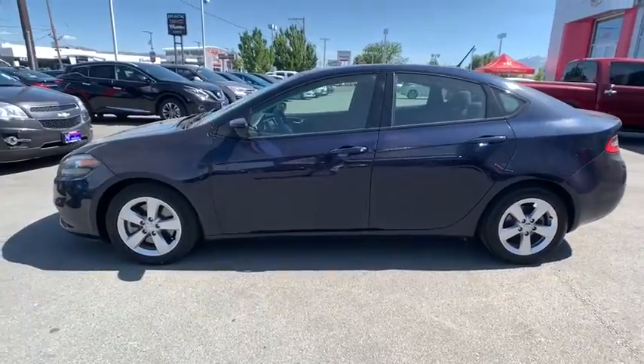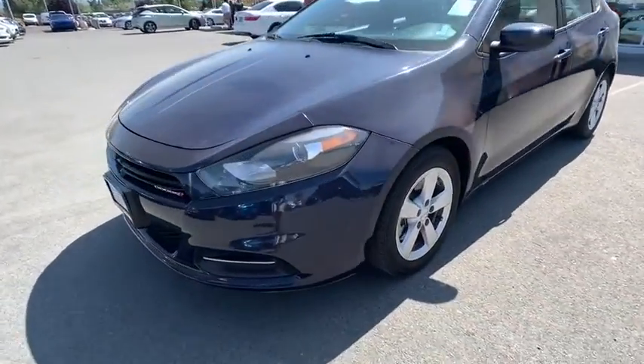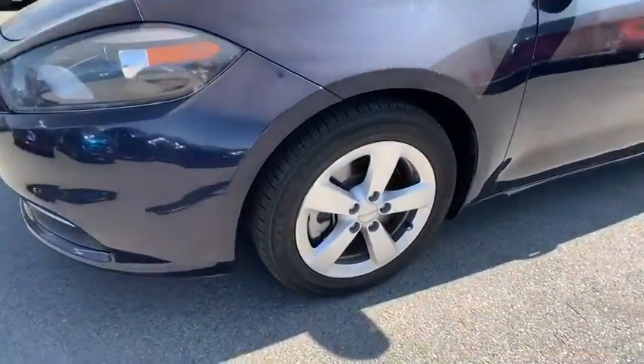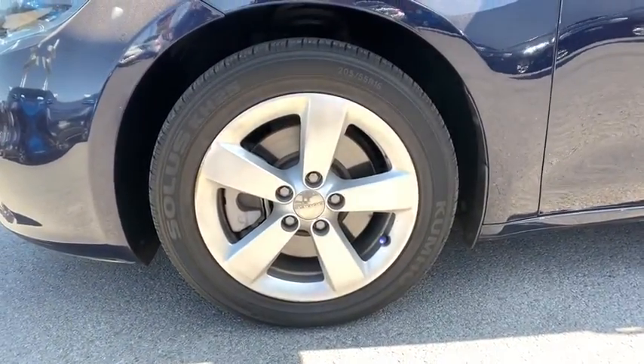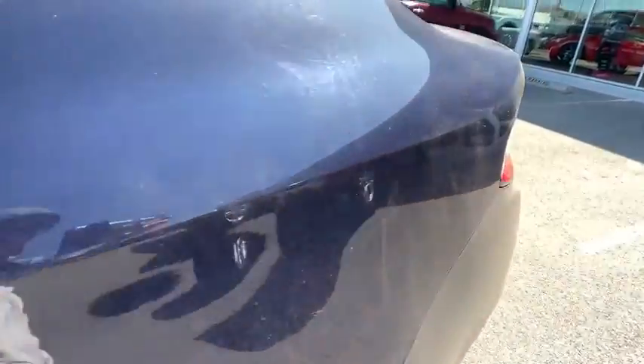This vehicle has less than 55,000 miles. Here are some of this vehicle's great options: keyless entry, anti-lock braking system, stability control, traction control, steering wheel audio controls, Bluetooth, power steering, and adjustable steering wheel.